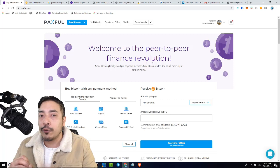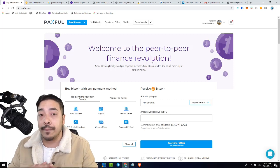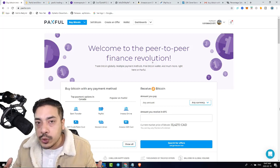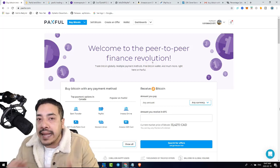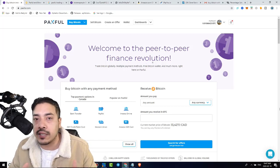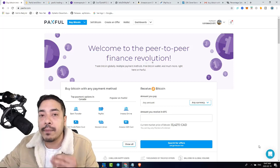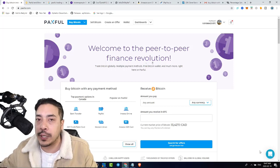Why would anybody come to Paxville and want to pay a 43% markup? Well, Paxville caters for the unbanked — people from Africa who don't have the resources like documentation, ID, or even bank accounts to get onto the blockchain to own Bitcoin. So they resort to other means such as Paxville. You're going to see that people are trading Amazon gift cards for a markup of 43%. They're willing to pay that markup just to get onto the blockchain because they have no other way to do it.